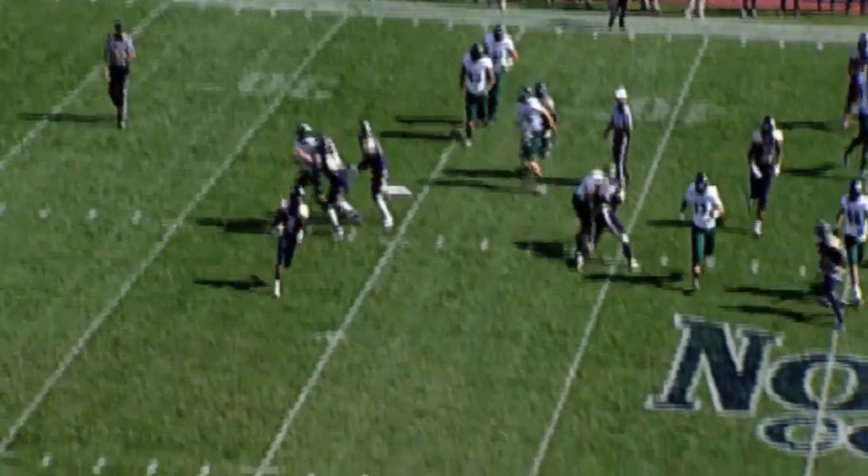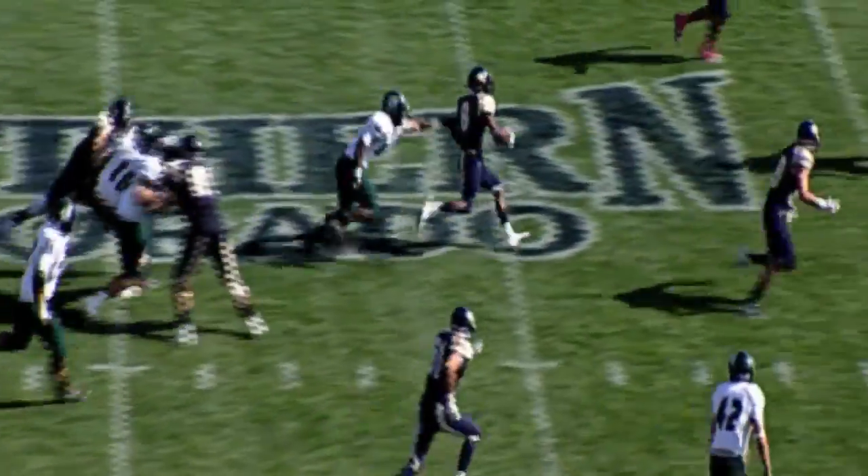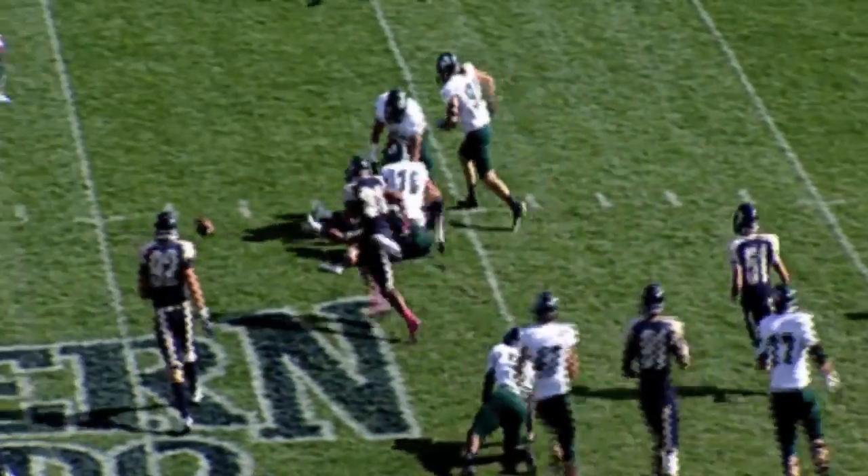Here come the Bears, moving it to the near side of the field looking for a block. Cutting inside at the 50, to the 45, to the 40. Again a lateral.